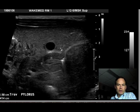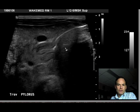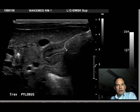Hello, Dr. Mintz here. This is a four-week-old with vomiting, and this is a study we do to look for pyloric stenosis.